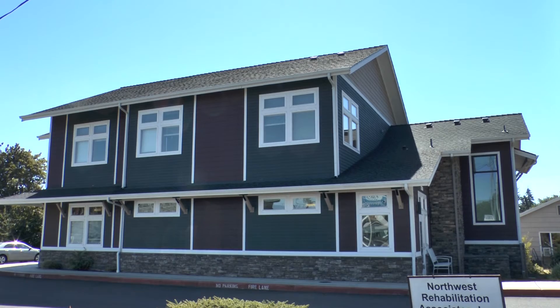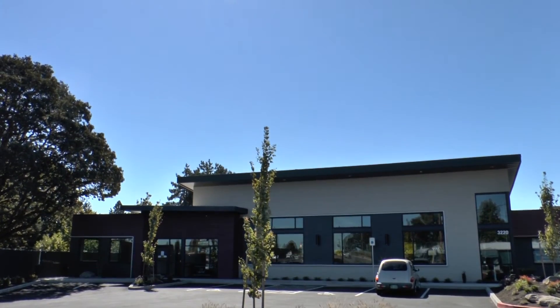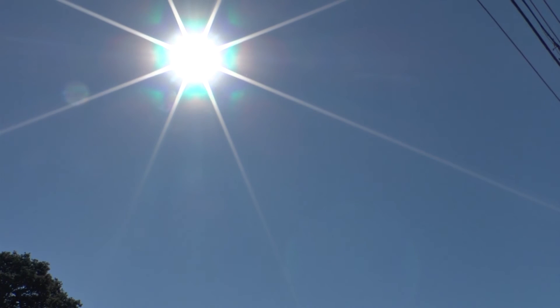Mike is not new to solar energy. He hired Mr. Sun Solar years ago to put a hot water heating system on his old building. He's looking forward to the new system. Wonderful product up there, and I couldn't say enough about how much the product is actually functioning well. It's efficient, we're getting the statistics, and we're very pleased.